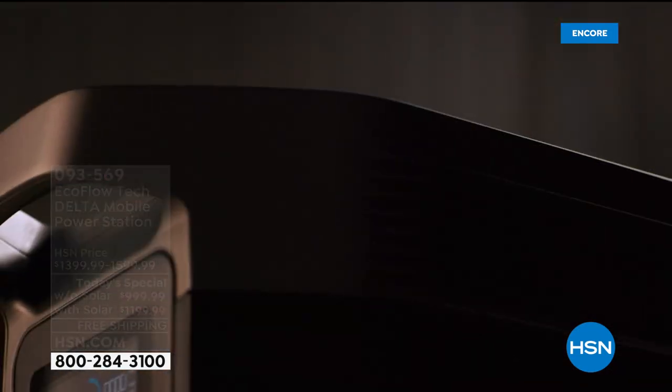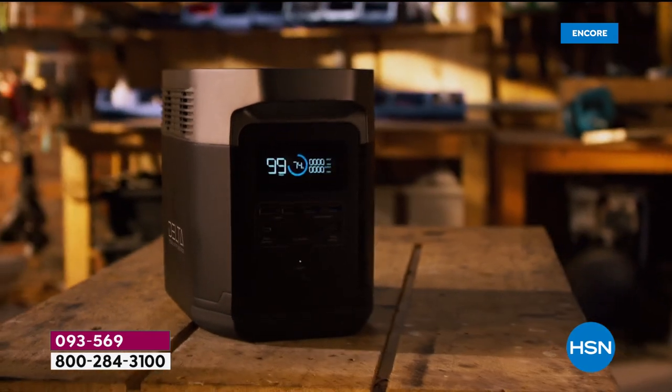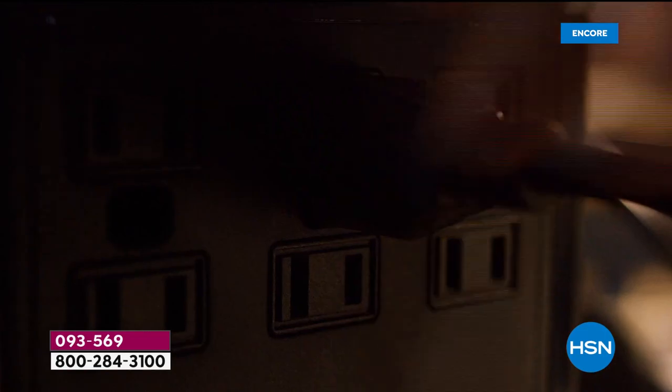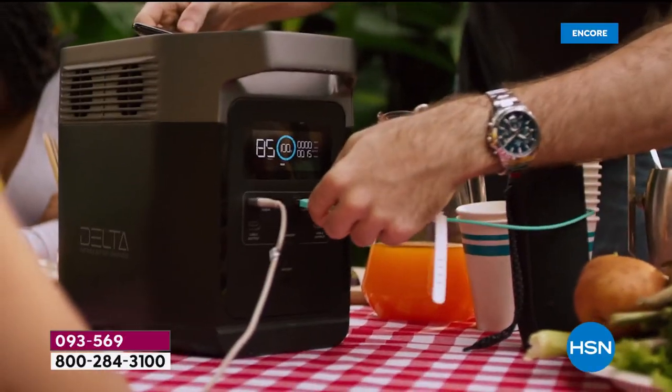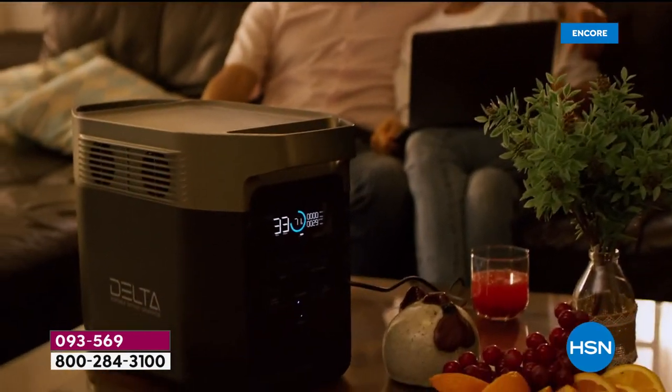If you go for the bundle tonight, you save an absolute fortune. Normally, to get the solar panel, it's $400. When you bundle it tonight, you're getting it for just $200. So a really great opportunity to get something that offers peace of mind and security, that is for sure.